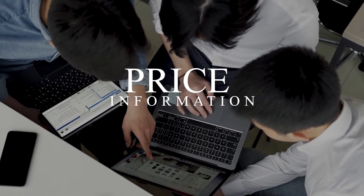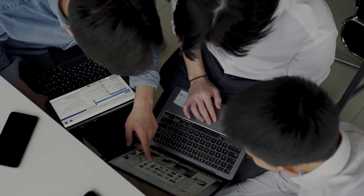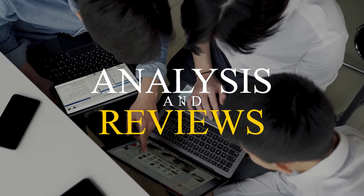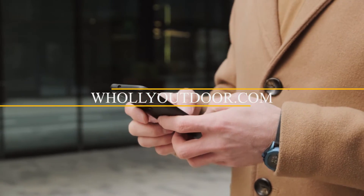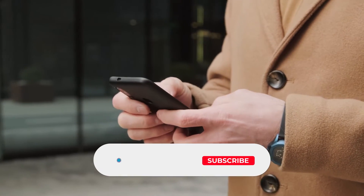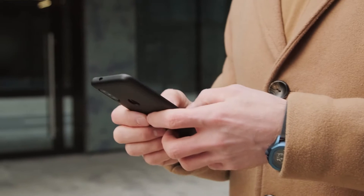Price information and all radios mentioned in the video are available in the description, and you can also find more detailed analysis and reviews of the seven best handheld CB radios on our website, whollyoutdoor.com. Before we dive in, make sure to subscribe and hit the bell icon so you never miss a video from us. Let's get started.